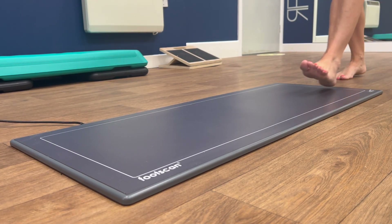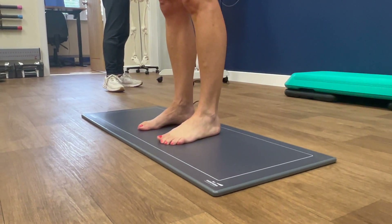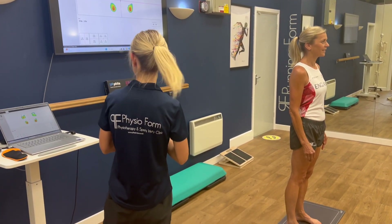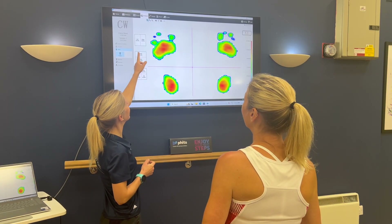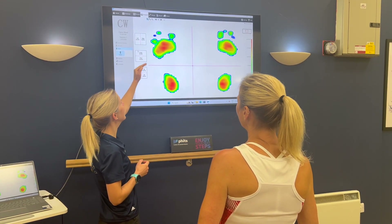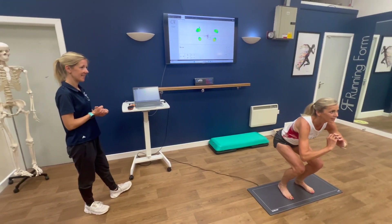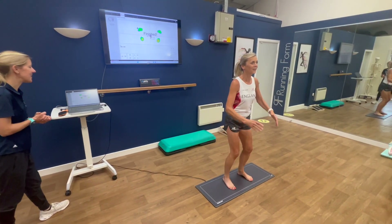Recently, we expanded our service offering by introducing Footscan, the industry's leading technology for clinical gait and dynamic movement analysis. Footscan is an advanced system with over 8,000 high-speed pressure sensors, which accurately analyses your static pressure, balance, functional movements and dynamic motions such as walking and running.